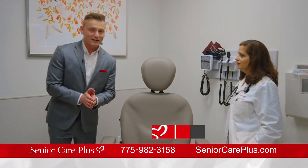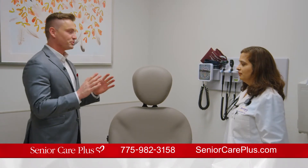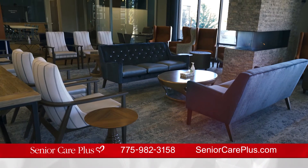Joining us now is Dr. Shruti Basho. Thanks so much for coming on the show. Thank you for having me. This practice on Del Monte is so beautiful and inviting. How was it designed with seniors in mind?